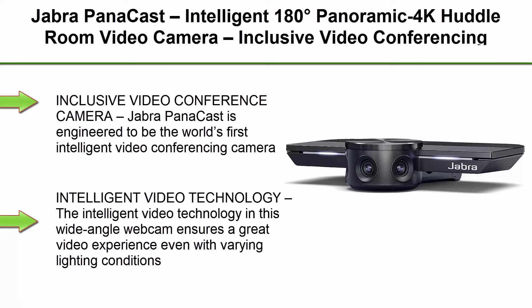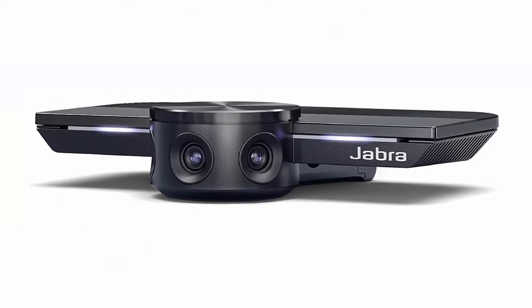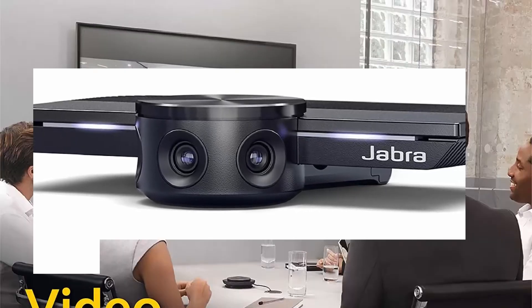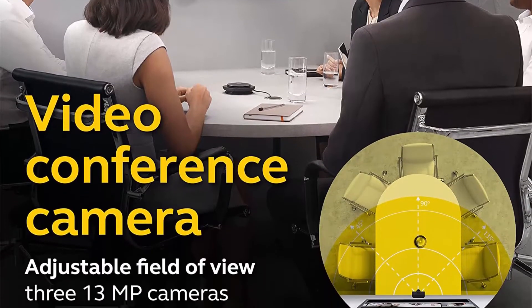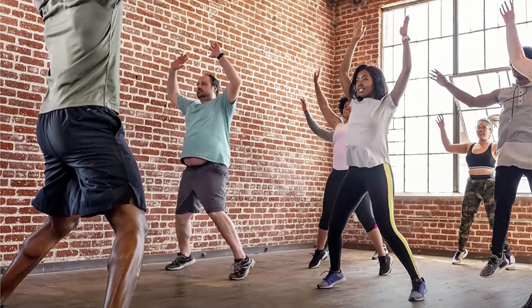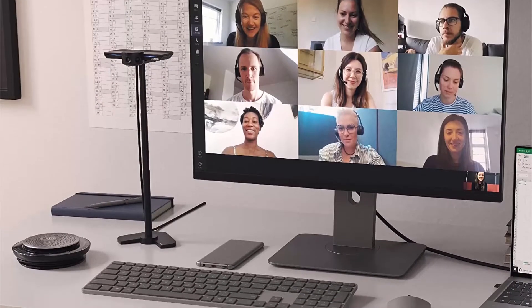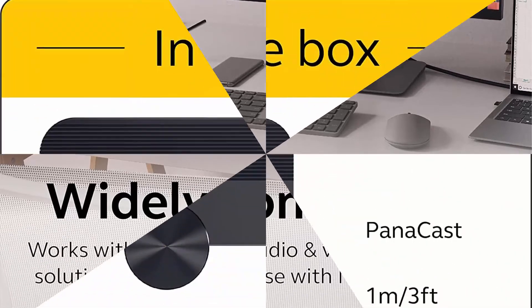Top 3: Jabra Panacast — intelligent 180-degree panoramic 4K huddle room video camera, inclusive video conferencing camera with full room coverage, easy to set up wide-angle webcam for business and distance learning. The Jabra Panacast is engineered to be the world's first intelligent video conferencing camera. With 3 x 13MP cameras and real-time video stitching, you get full 180-degree coverage for a natural view of all participants. Intelligent video technology ensures a great video experience even with varying lighting conditions, and the camera zoom adjusts automatically to include everyone. This 4K webcam features plug-and-play capability so you can get your conference call started quickly and easily.